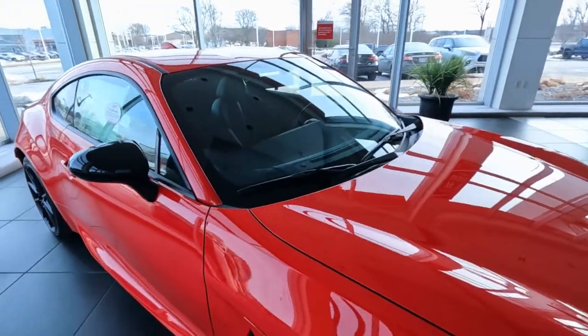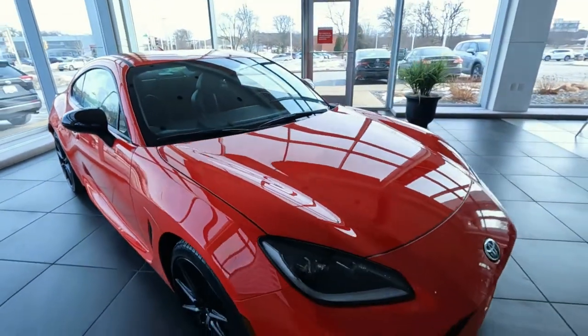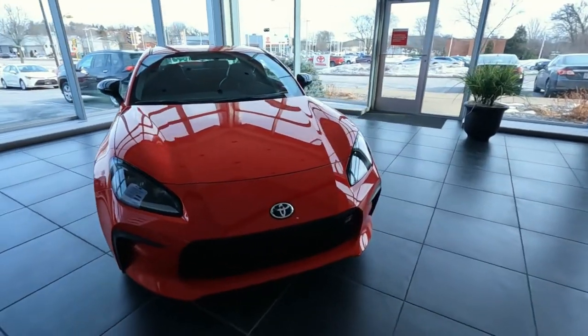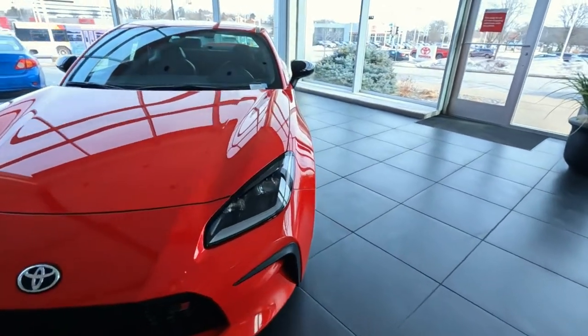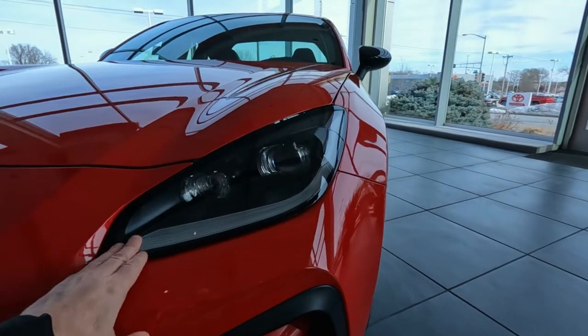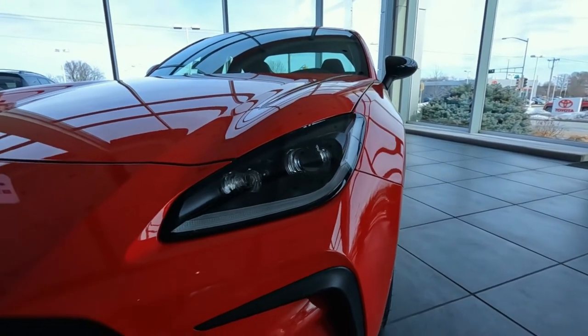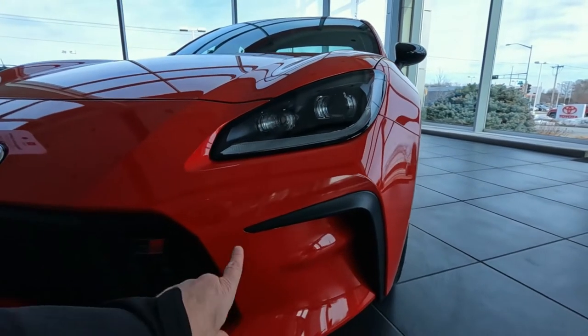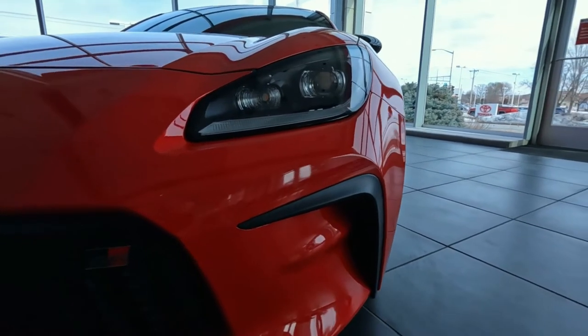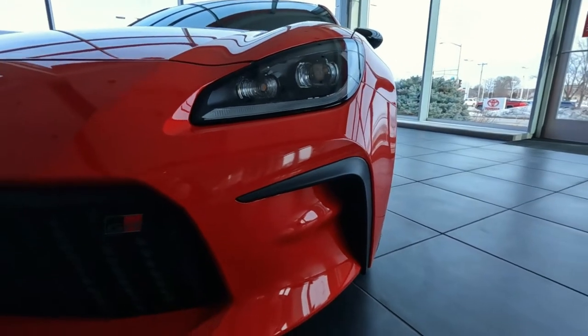Let me know in the comments if you like the new look of the GR86 for 2022. Up front there's a new headlight assembly with complete LED projector headlights and LED daytime running lights. Really clean look, nice and smooth. This area up front is all new as well — it allows air to flow through the vents and over the wheels and brakes.